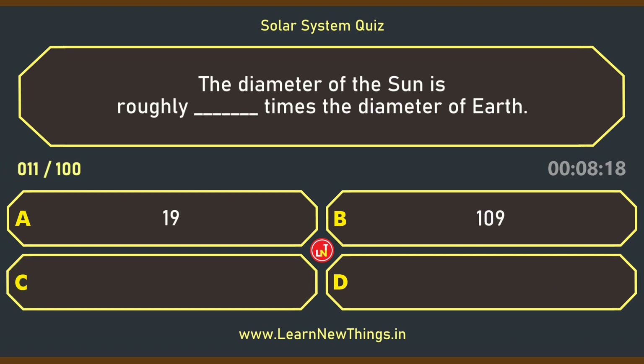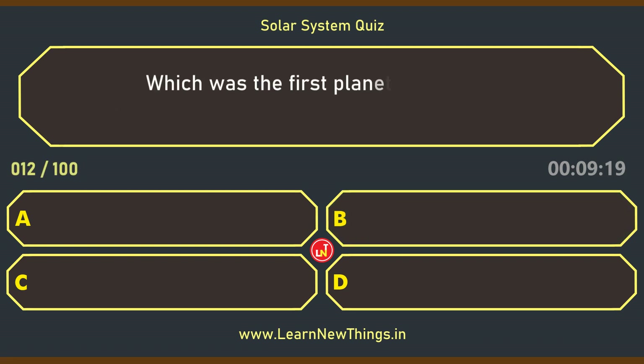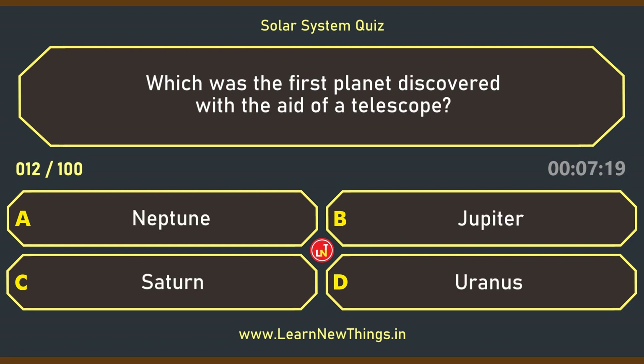The diameter of the Sun is roughly how many times the diameter of Earth? 109. Which was the first planet discovered with the aid of a telescope? Uranus.